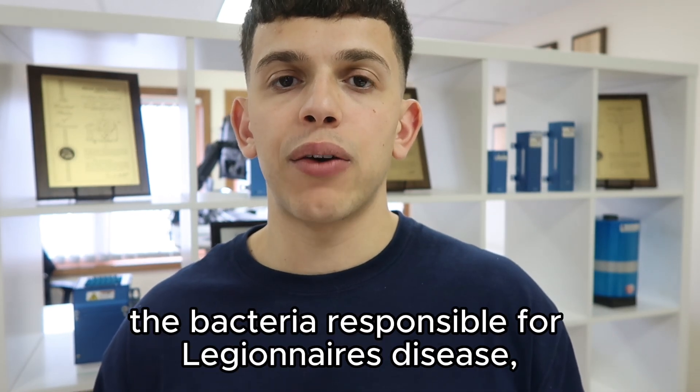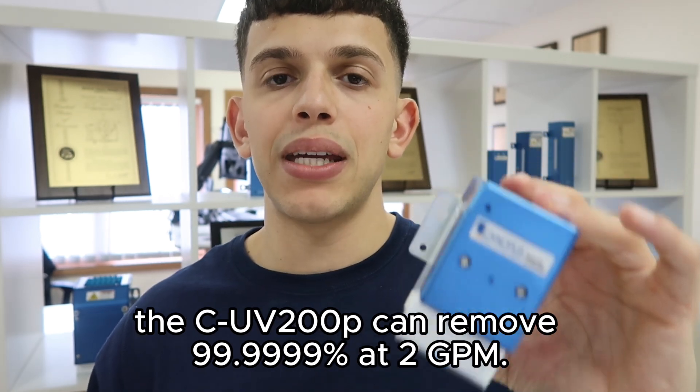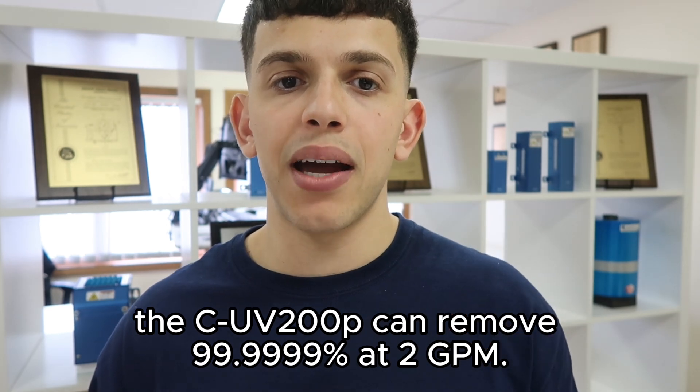With Legionella, the bacteria responsible for Legionnaires disease, the CUV200P can remove 99.9999% at 2 GPM.